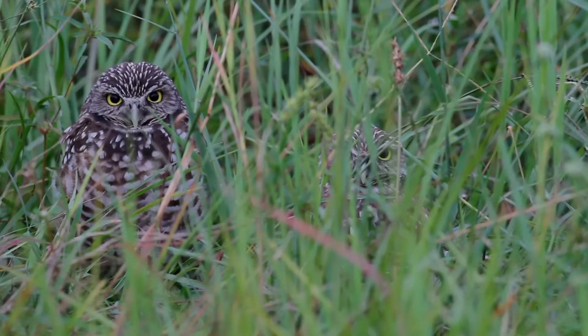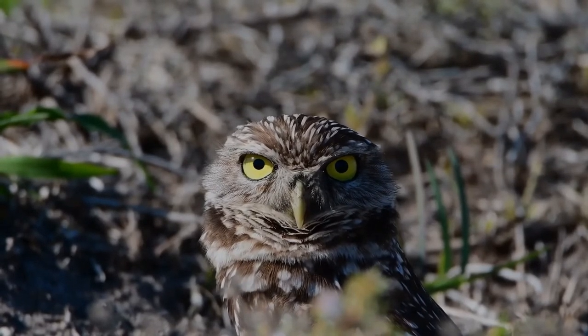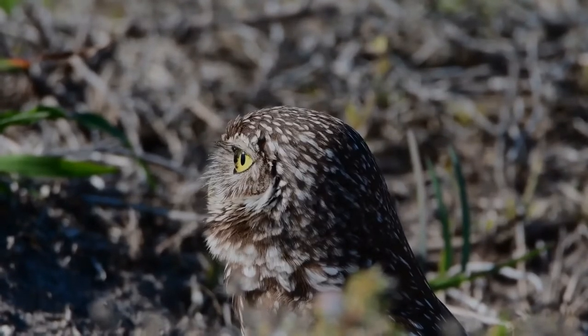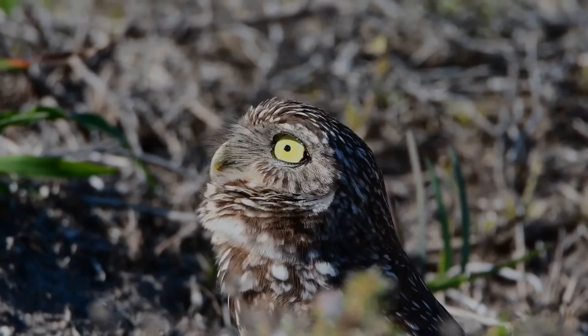Males and females are similar in size and appearance and display little sexual dimorphism. Females tend to be heavier, but males tend to have longer linear measurements. Adult males appear lighter in colour than females because they spend more time outside the burrow during daylight, and their feathers become sun-bleached.